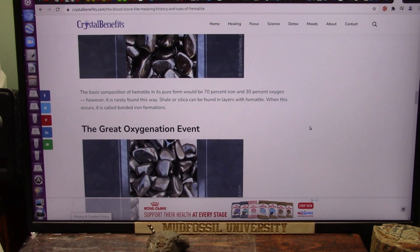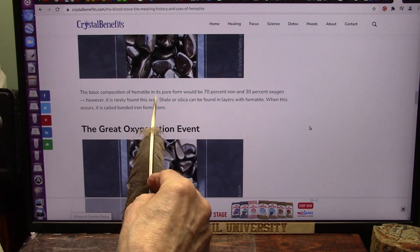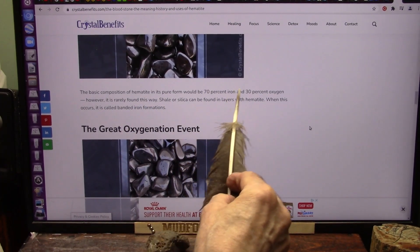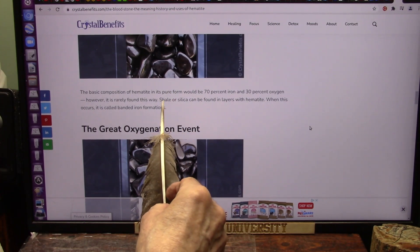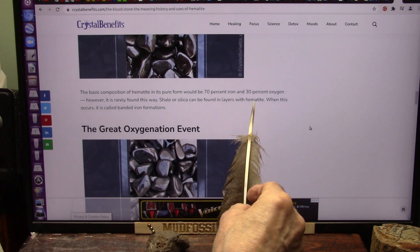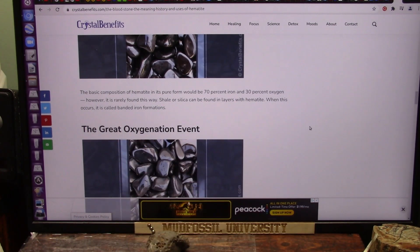Alright, listen to this. How much more obvious could it possibly be? The basic composition of hematite in its pure form would be 70% iron, 30% oxygen, however rarely found this way. Those are the blueberries. Shale or silica can be found in layers with the hematite. When this occurs, it's called banded iron formations.